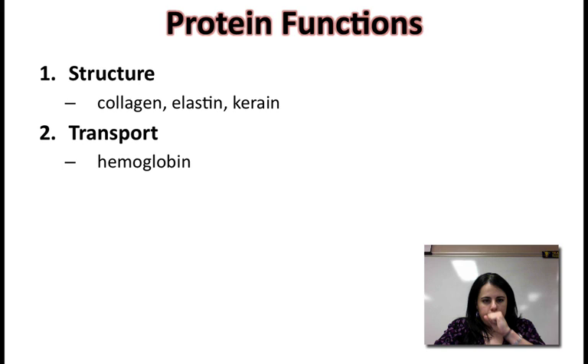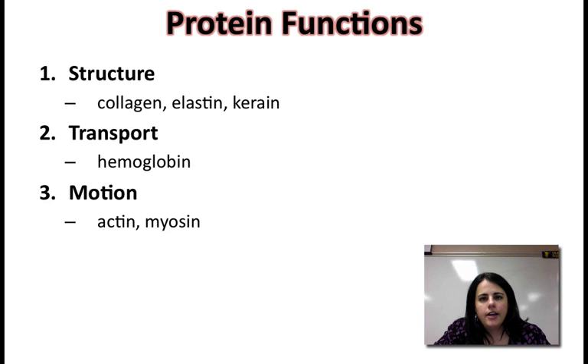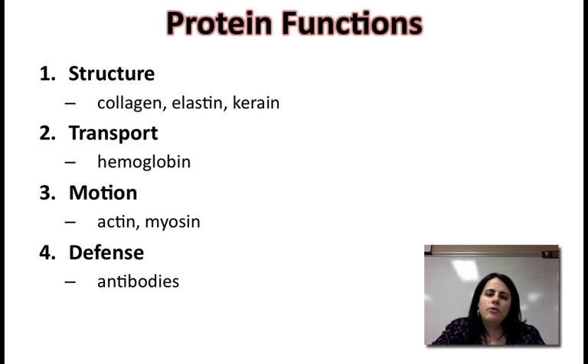The second type of function is transport. You actually have proteins in your blood — one of them is called hemoglobin, and it transports oxygen to wherever it needs to go, which is all your cells. Another function is motion: inside your muscles you have two proteins called actin and myosin that cause contractions allowing for movement. The next function is defense — your body has proteins called antibodies that will fight off viruses and bacteria that can make you ill.